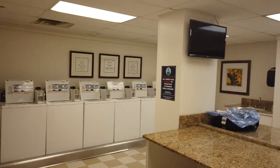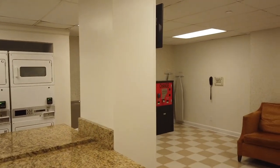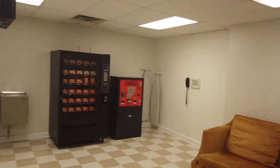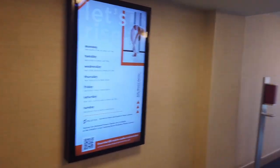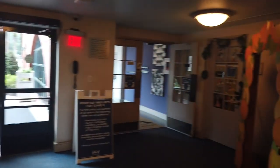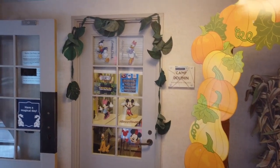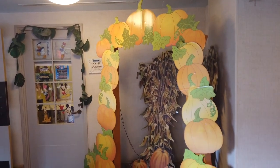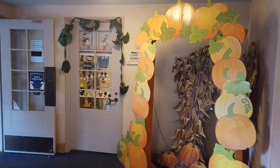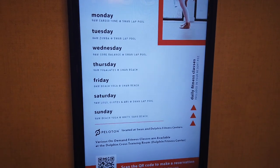Guest laundry is down here as well — hard-operated machines but with change machines, a couch to wait for your laundry, and a vending machine with laundry detergent. Camp Dolphin is down here too, which is actually a childcare center with a variety of packages available. It's great if you need a place for your kiddos while you're having a more grown-up dinner at Shula's. The Dolphin Health Club is also here and available 24 hours. Uniquely, the fitness classes are included in that $40 resort fee.